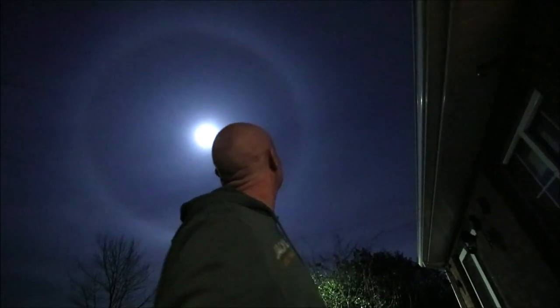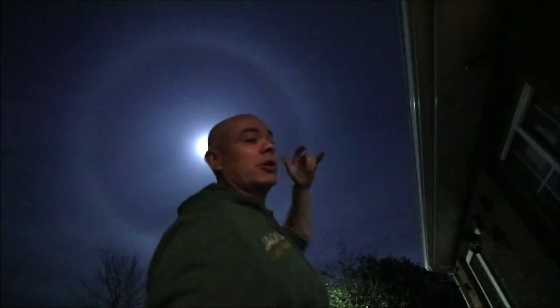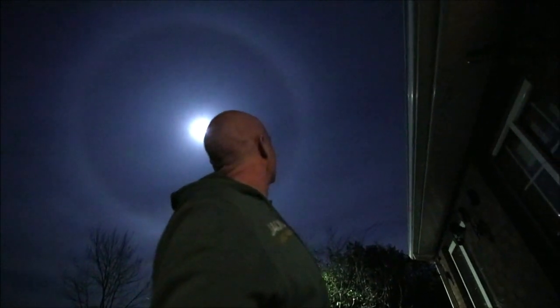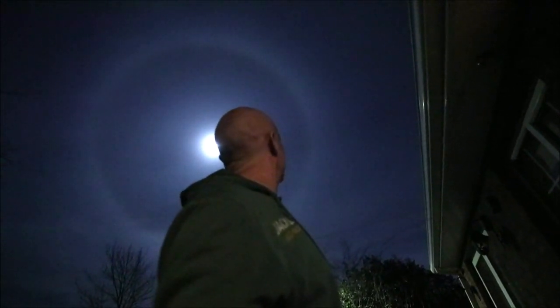I can see the reds on the inside of it — an orange-red colour, then a murky white, and then blue on the outside. And I'm measuring it here at 22 degrees using my hand. You can measure degrees in the sky using your hand — just over 20 degrees there with my fist and finger outstretched at arm's length, from my perspective.